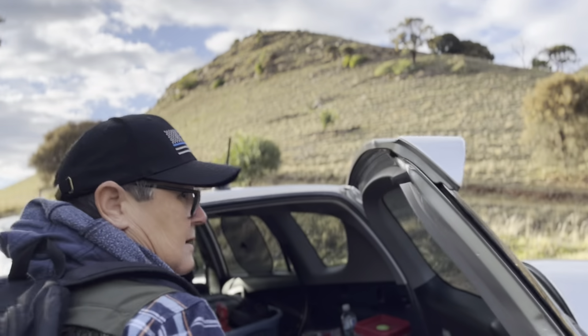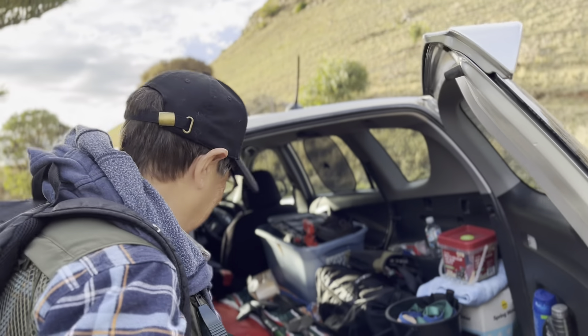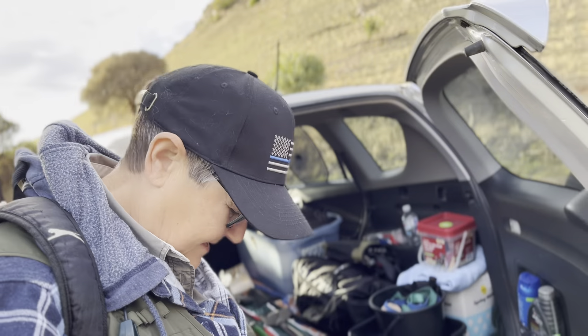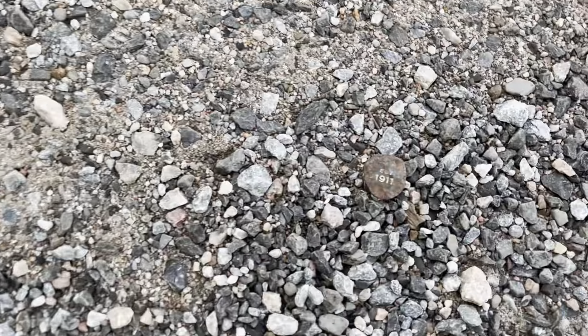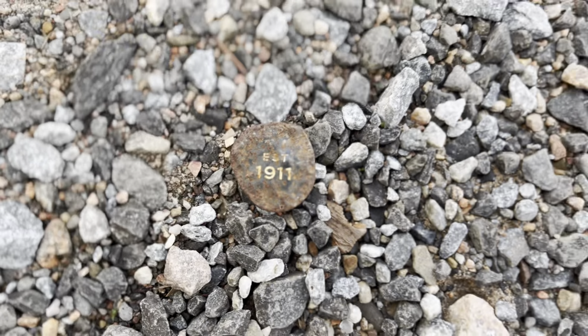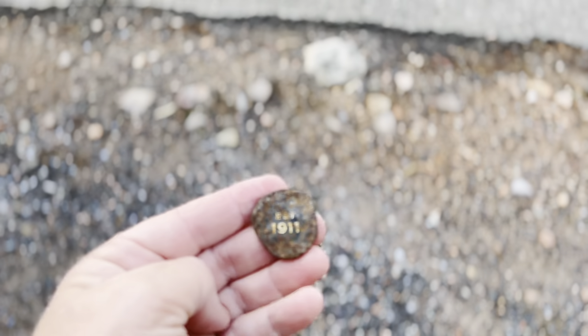I've got Jay with me — how are you going, Jay? Good, excellent. Looking forward to the day. Just while we were packing the gear out of the car and getting ready, we spotted a surface find — bottle tops galore down here. But look at this one: established 1911. What a treat that is, we're picking it up.